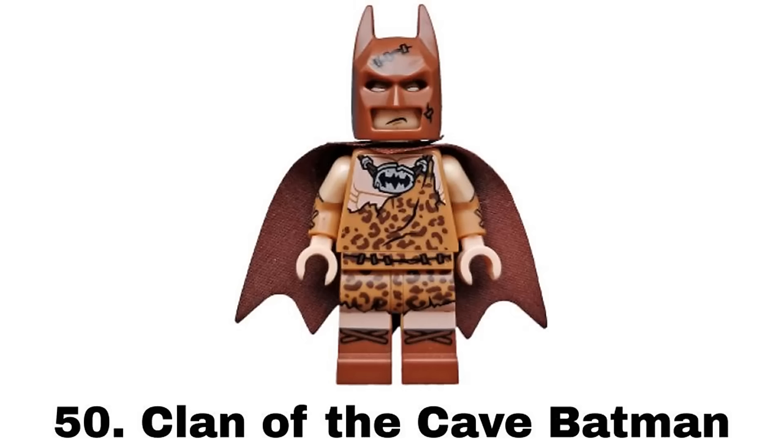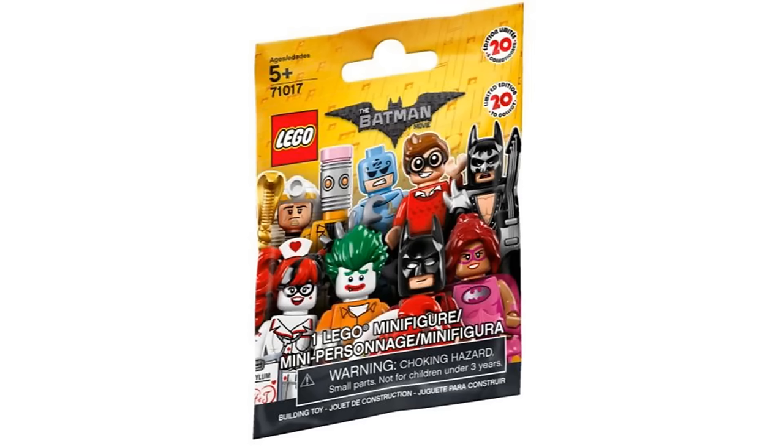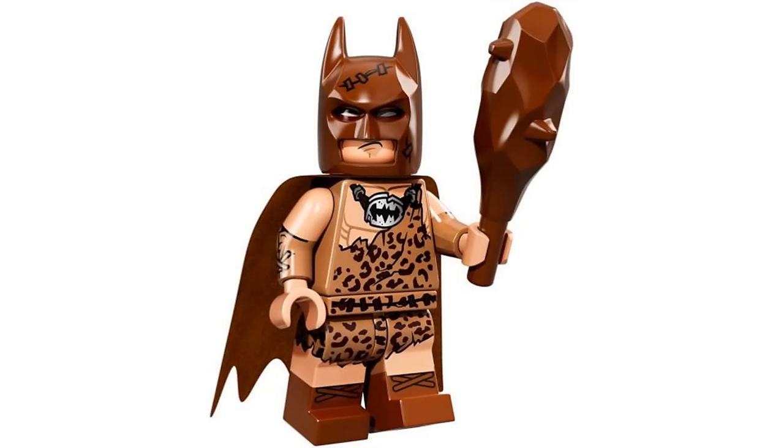Number 50 is Clan of the Cave Batman from the LEGO Batman Movie Collectible Minifigure Series 1 in 2017. I think the idea is pretty neat being a caveman Batman and the details look nice with the rugged look and the Rock Bat logo. It's just not one of my favorite Batman ideas.